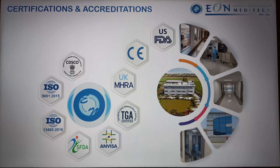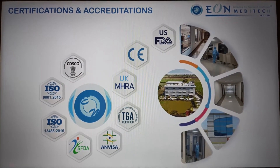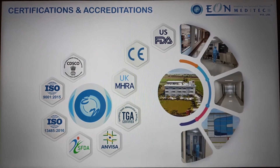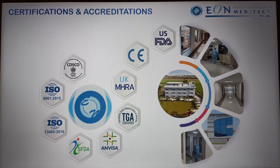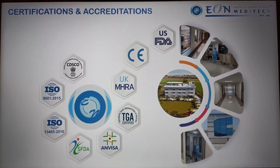Our accreditations include ISO 9001:2015 and ISO 13485:2016 from a US notified body. All of our products are CE marked from a European notified body, as we are the largest exporter of ENT products to the European continent. We are also privileged to share that — received just this morning — our company is now US FDA compliant, with our products receiving US FDA approval.